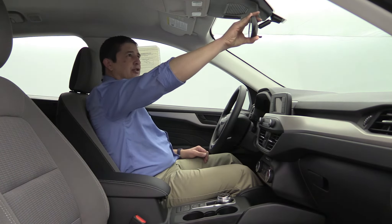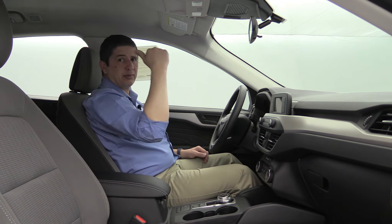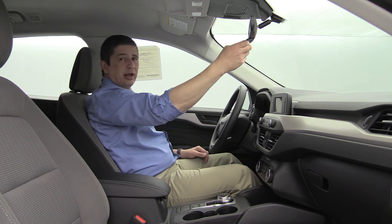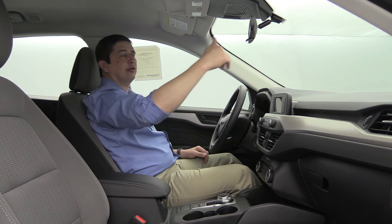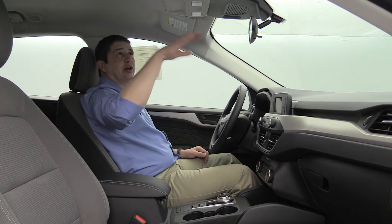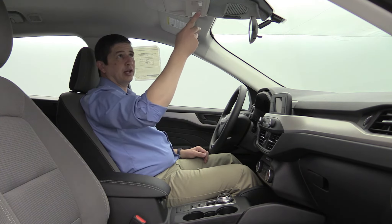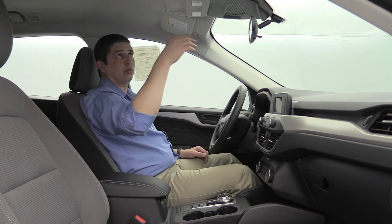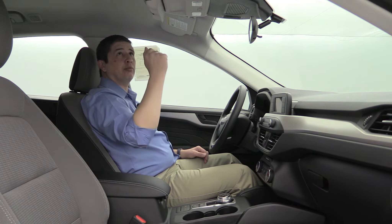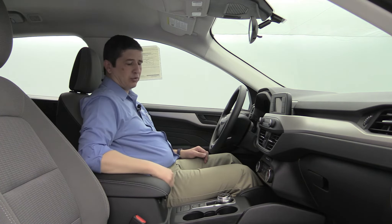Before moving to the console area, there's a day/night mirror up front — if cars come up behind you with bright lights, you flip the lever forward to reduce glare. There's also an overhead console with interior lights that come on when the doors open, plus a small compartment for sunglasses or small items in the overhead bin.